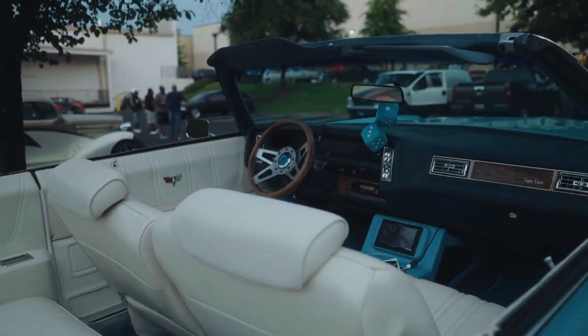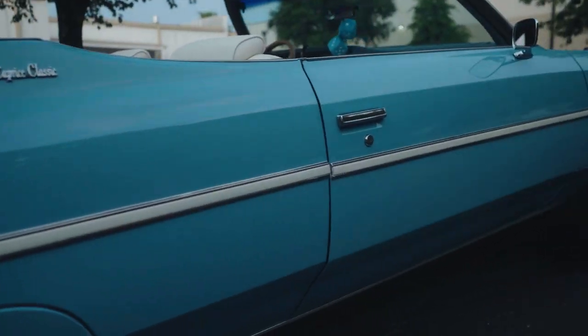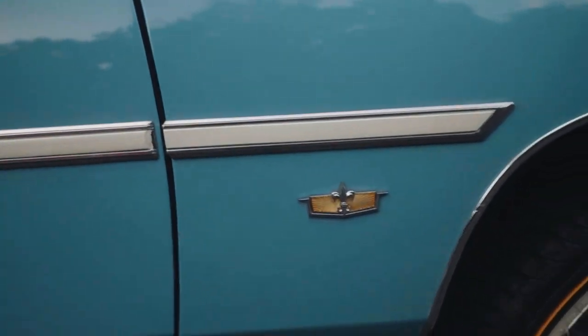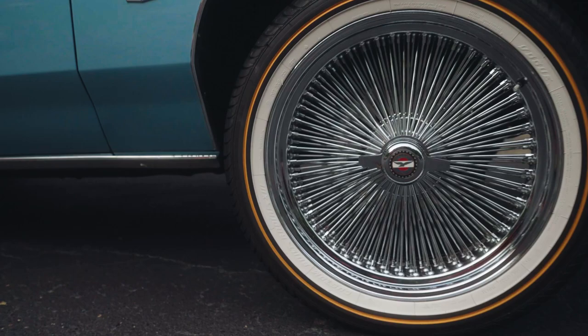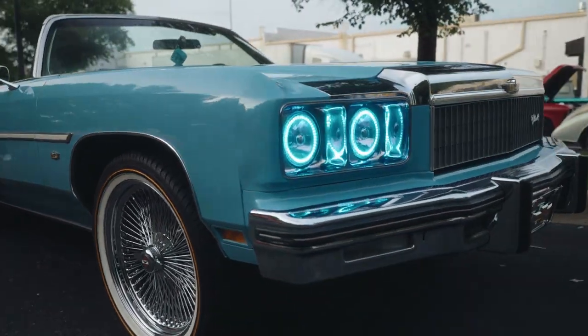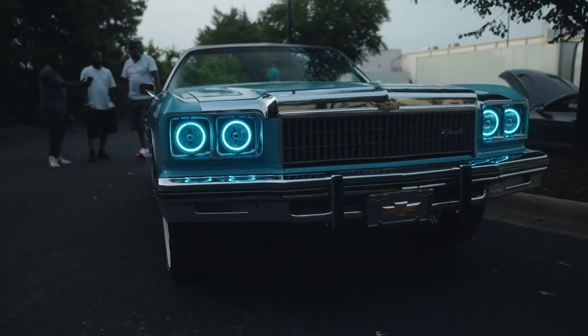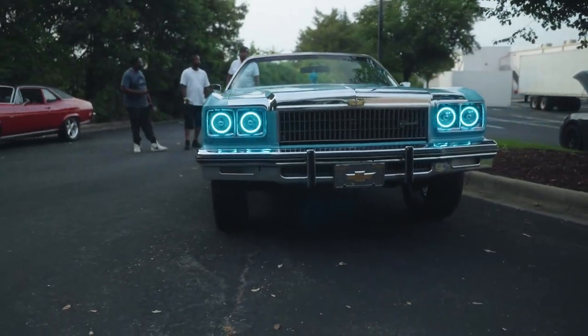It took me a minute to be able to film this because so many people were coming up taking pictures. You got the ladies coming around talking about, 'Oh my god, this is such a pretty and cute car, I just love this car, I want to take a ride in it.' Now look at the LED lights — the headlights are blue. You got the chrome bumper, you got the chrome on the grille.